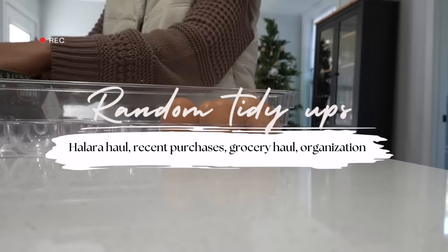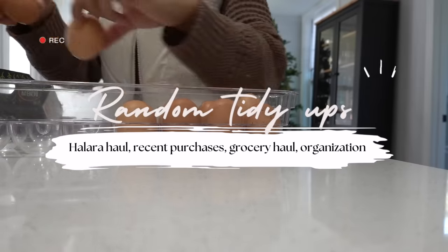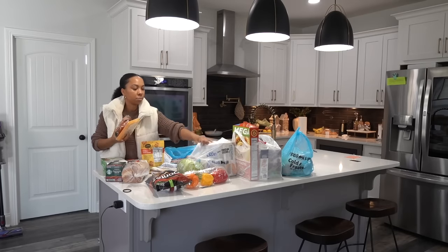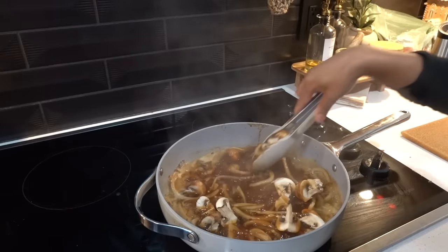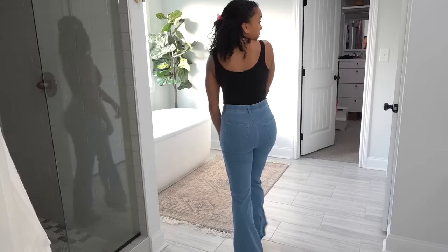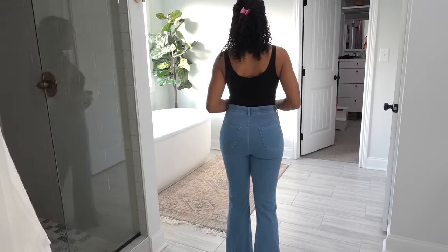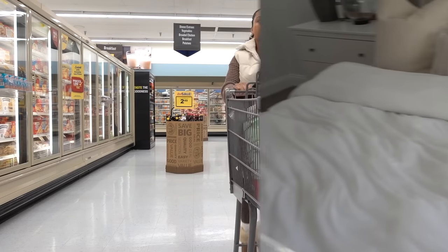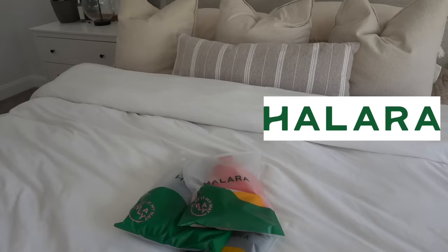Hey guys, welcome back to my channel. Today we have a lot of random things to get taken care of. I have to go grocery shopping so I have a grocery haul, I have some organizing to do, stay tuned for a recipe, and I also have some things from Halara to share with you guys. So let's get started.